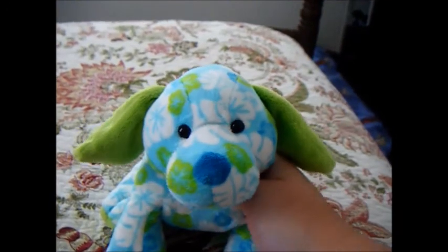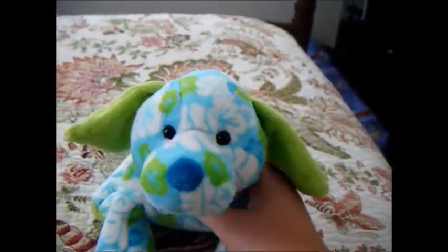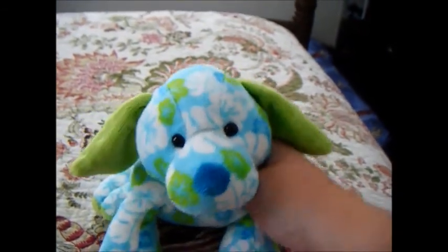So tonight we are going to be going on the boardwalk, and I will probably look for Webkinz, so if I see any I will film that. I'll probably film a lot of other stuff on the boardwalk, so I hope you enjoy that.